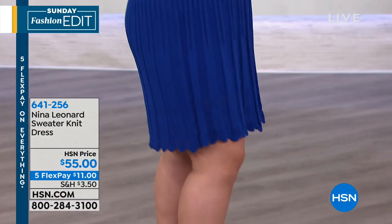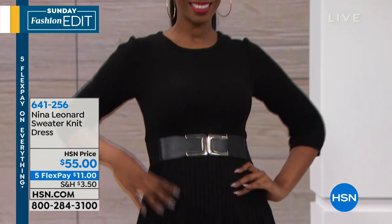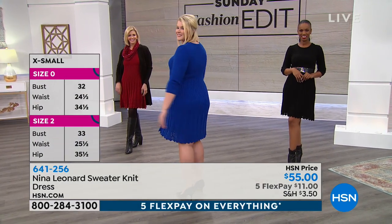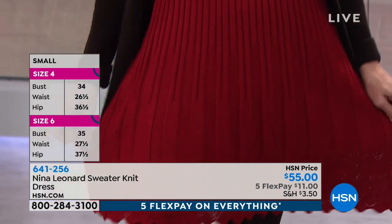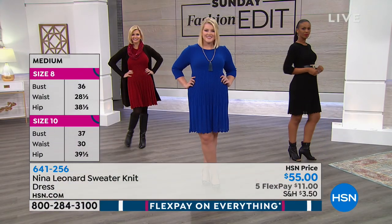The blue is called deep sea — then charcoal, scarlet, or black. I'm wearing the charcoal in a small, which is my typical size. We have extra small through 3X, and it's machine washable, which is fantastic — another feature of a sweater dress you don't always find. I like to lay mine flat to dry. It is warm, but it's not overheating you.